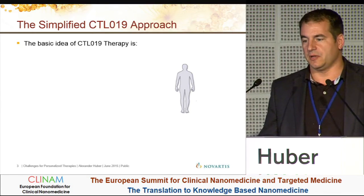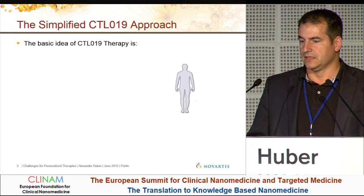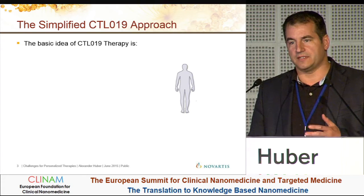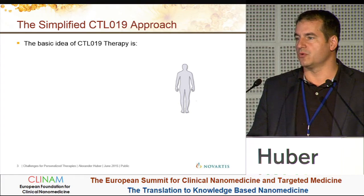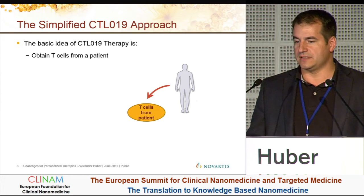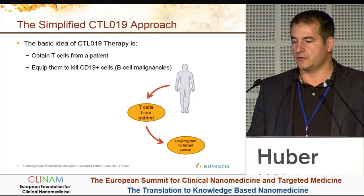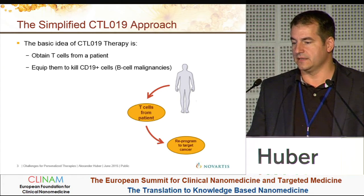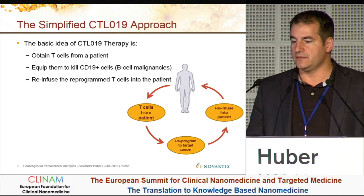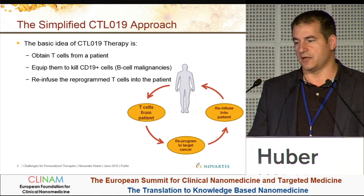I'll give you a brief, simplified approach to that therapy. My colleague Jens Haskarl talked about this this morning, so I'm focusing more on the manufacturing aspects, just to remind you. At the end, it's obtaining T-cells from a patient, then equipping these cells to kill CD19-positive cells — B cells in this case — and re-infusing the reprogrammed T-cells into the patient. That's in a nutshell what happens.